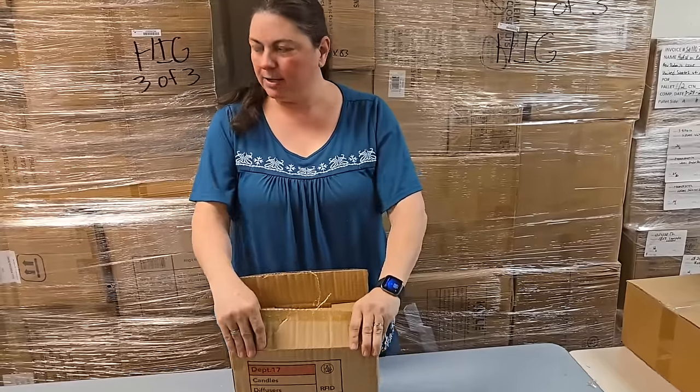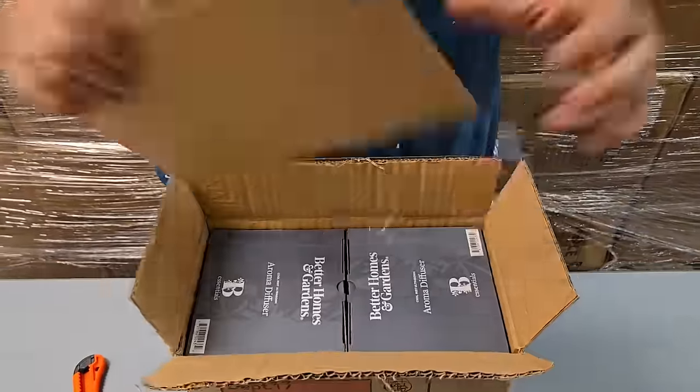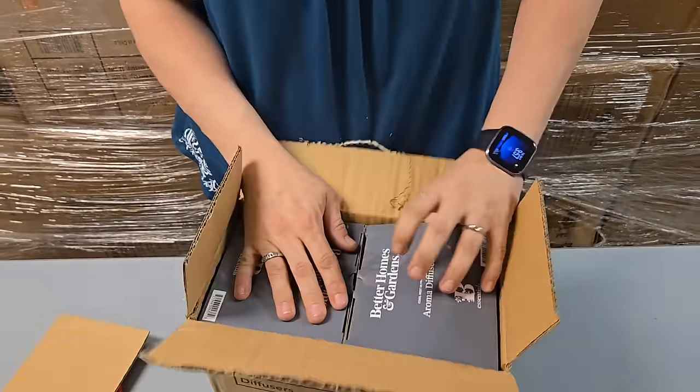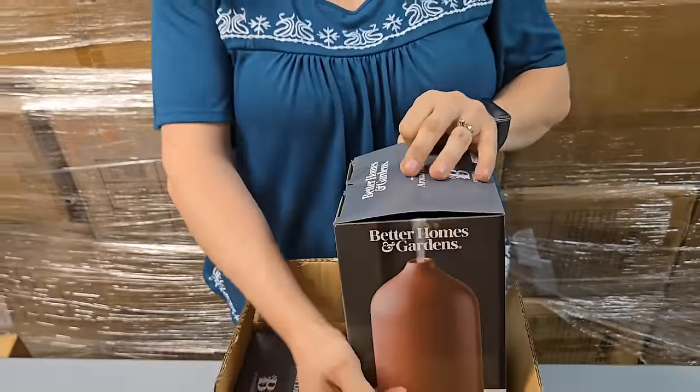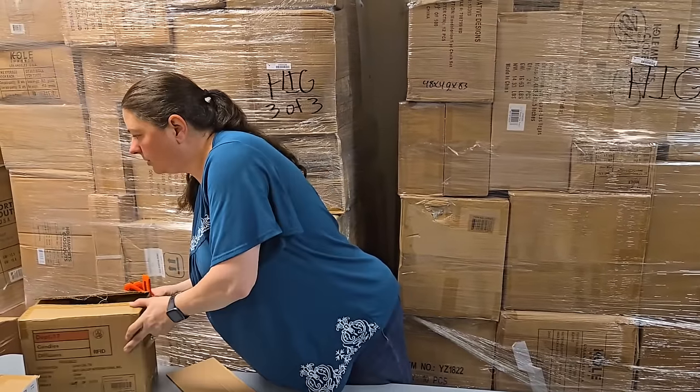This is another aroma diffuser - it's the red one. Sometimes they have different colors like indigo. They always seem to sell pretty well for us.